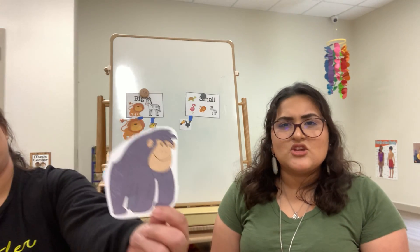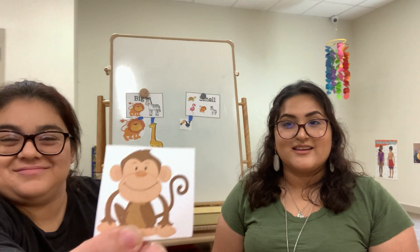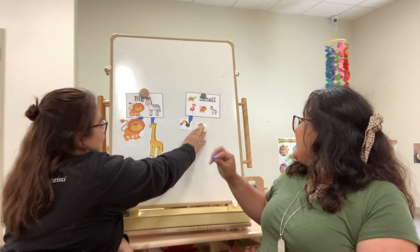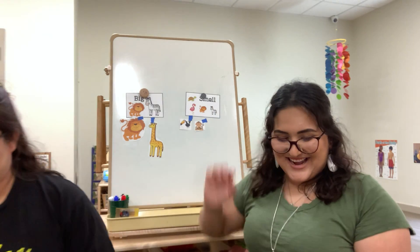Let's see. Can you tell me which one is the small animal? Is it the gorilla or the monkey? Good job! It's the monkey! Can you tell me what sound the monkey makes again? Do you remember? Ooh, ah ah ah! Good job!